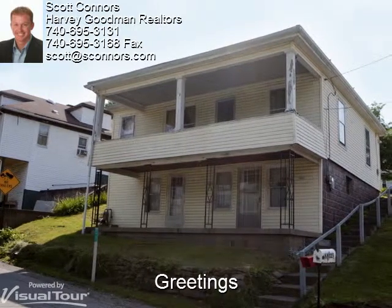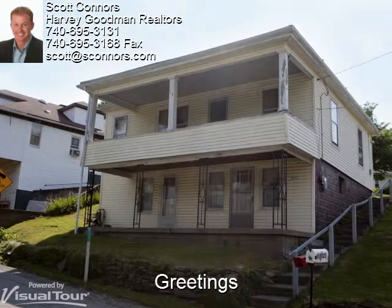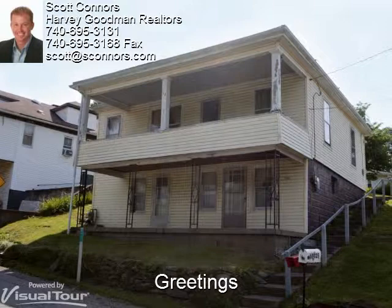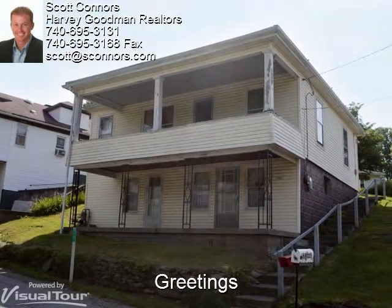Hey, this is Scott from Harvey Goodman, and thanks for spending a few minutes with us today. Aaron's going to be your tour guide, and if you decide you'd like to see more, give me a call at 740-310-0032 and I'll be glad to set up a private showing. Aaron, take it away.